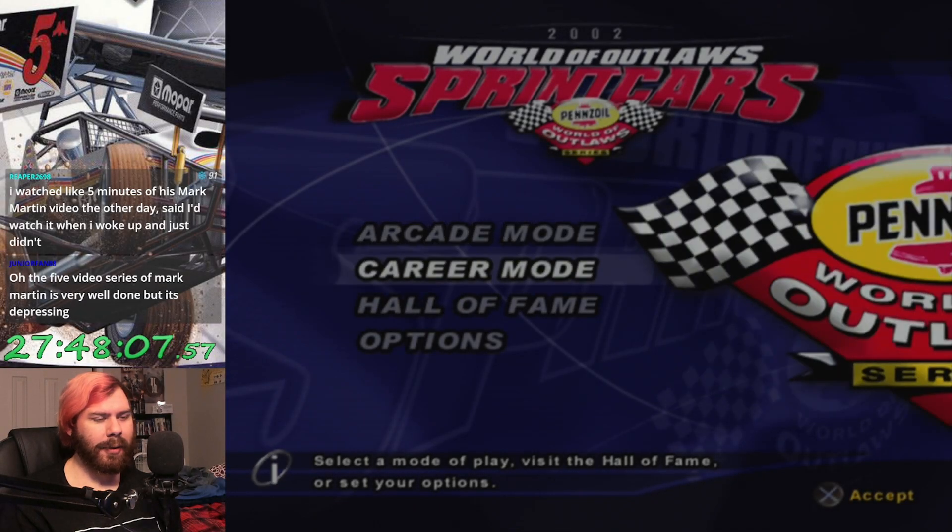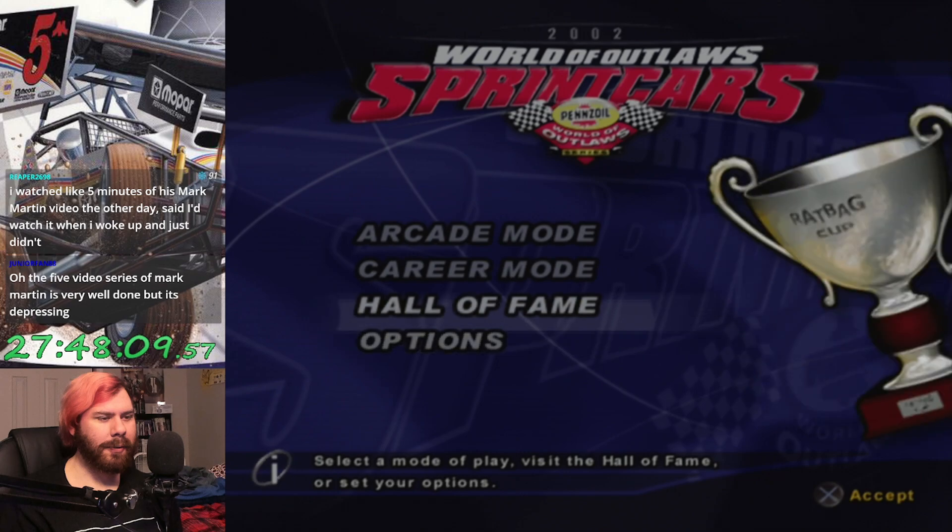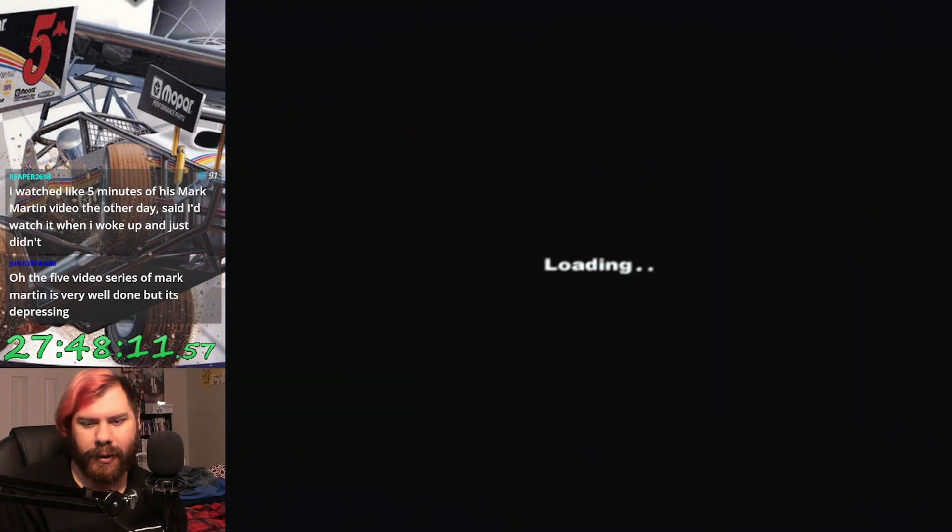So, here we are, we're backed out of the career mode, we're in the main menu. First of all, let's take a look at the Hall of Fame.